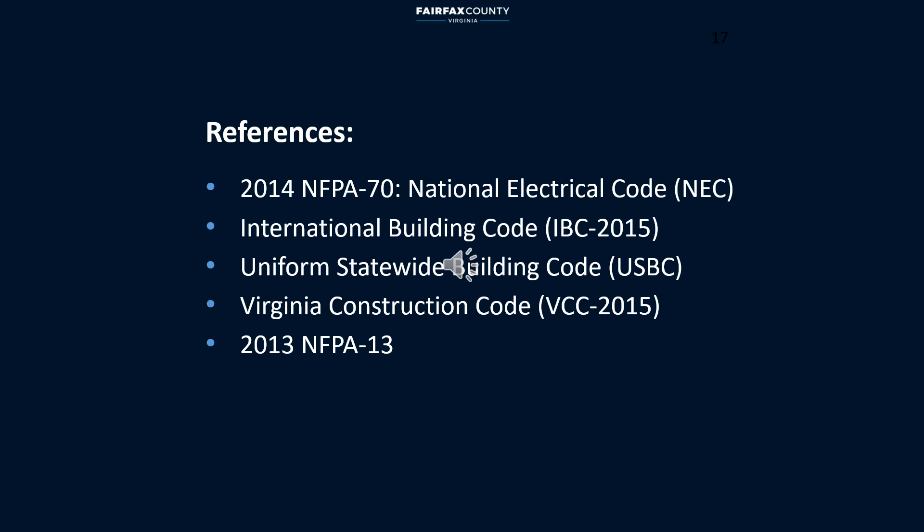These are the books I have used for this presentation. Please keep in mind that NEC and other code books require the minimum for a safe design. I hope you find this information beneficial to your future projects — have a great day.